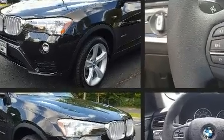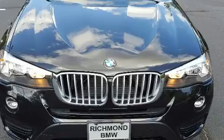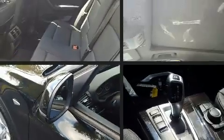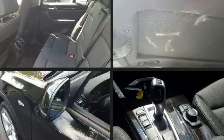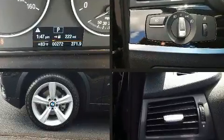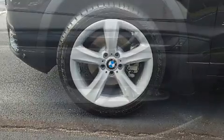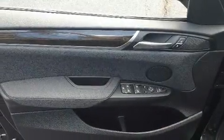BMW ensures the safety and security of its passengers with equipment such as head curtain airbags, traction control, brake assist, anti-whiplash front head restraints, a panic alarm, an emergency communication system, and four-wheel disc brakes with ABS.